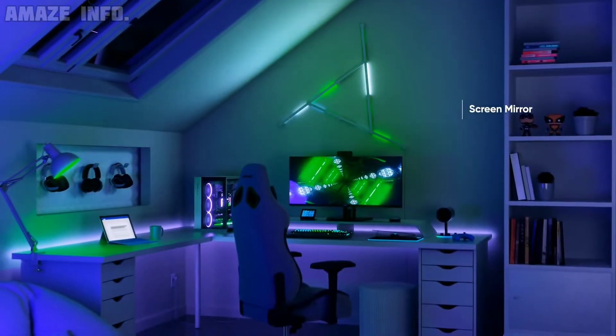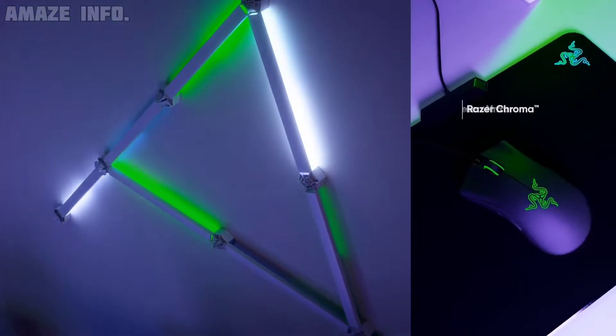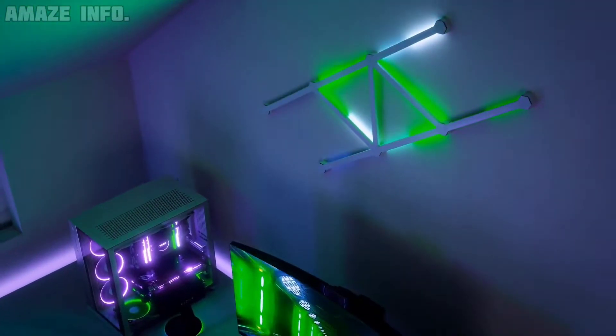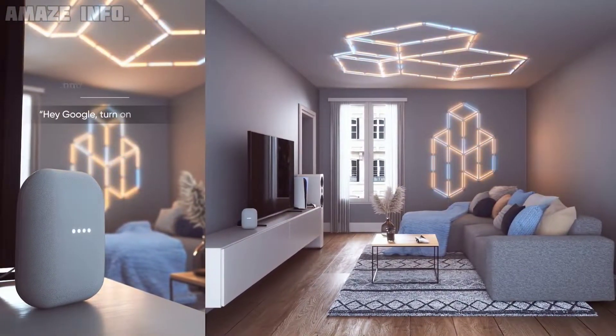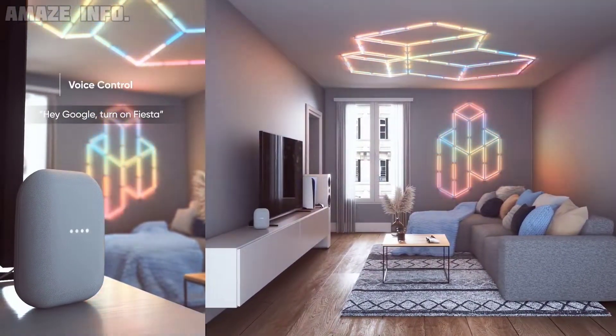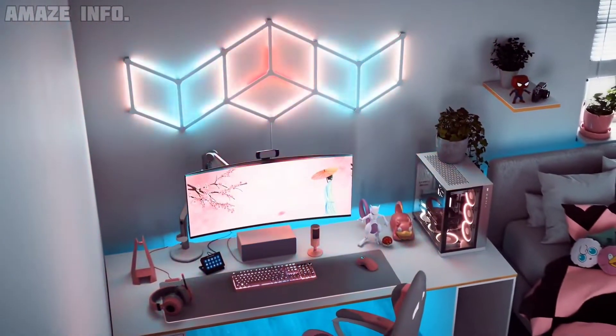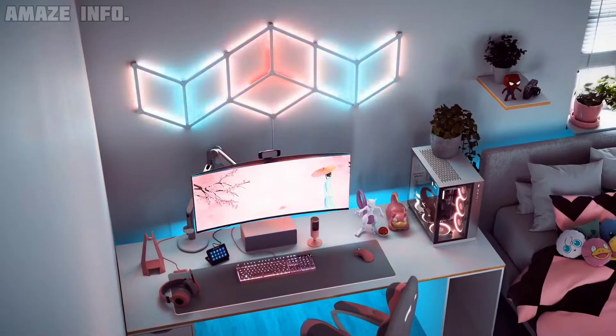Best of all, the layout detect technology recognizes your arrangement and automatically registers it for a smooth multi-directional color flow, and you can even switch to voice assistant for hands-free control of your own creation. With over 16 million colors, you can dream and create any display that suits your room.